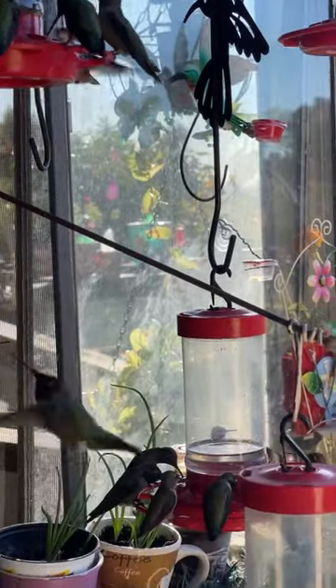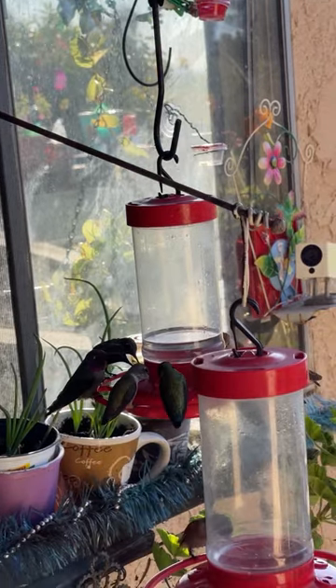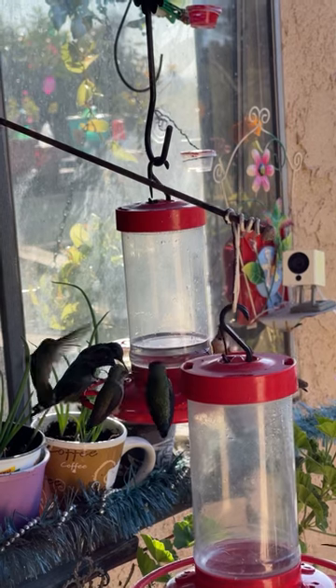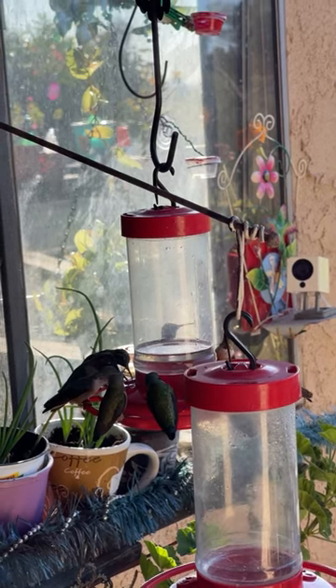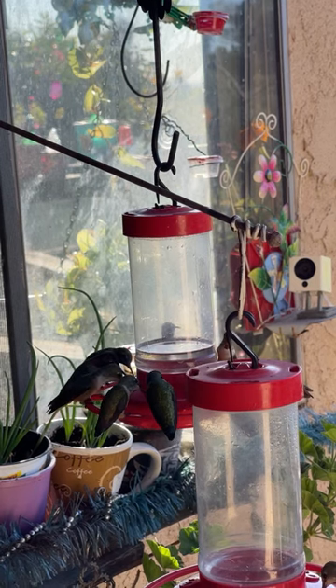This is what I get to wake up to every morning — hummingbirds coming to the feeders. You can just make out my deck with all the water fountains going for them in the background. Can you see them through the window? Yes, the first thing I've got to do is start checking feeders because there's an empty one in the front.